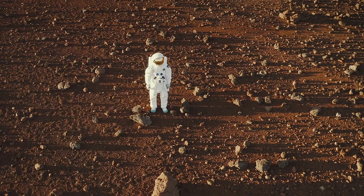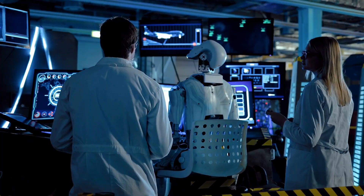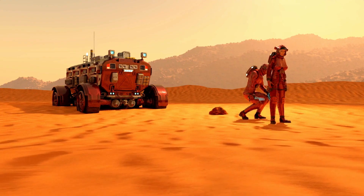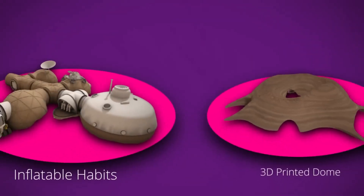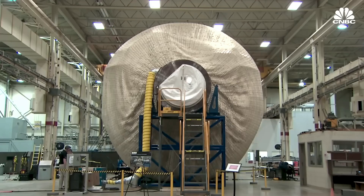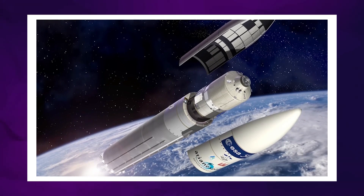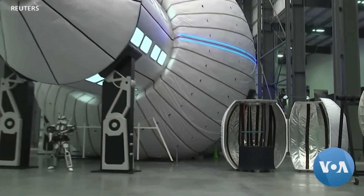Of course, we are still in the early stages of figuring out the best way to live on Mars. But with every passing year, the ideas become clearer, the technology improves, and the dream of living on another planet becomes closer to reality. Both inflatable habitats and 3D-printed structures are examples of innovative ways scientists and engineers are trying to solve the challenges of living in space — whether it's under the surface, inside a balloon, or in a 3D-printed house.